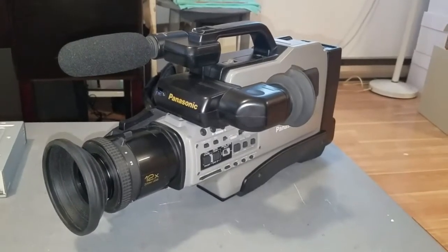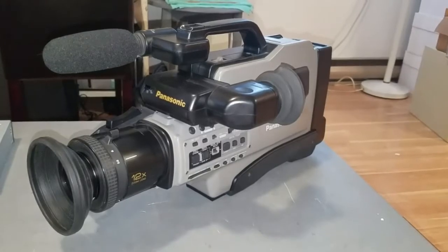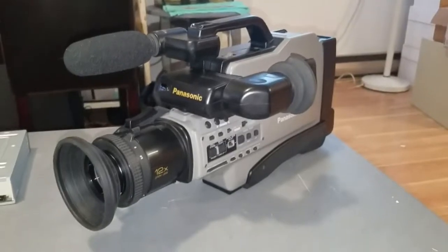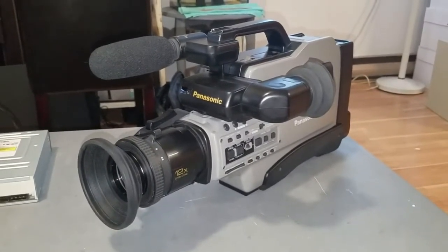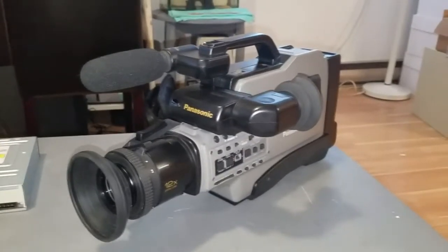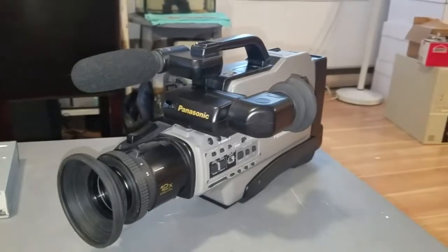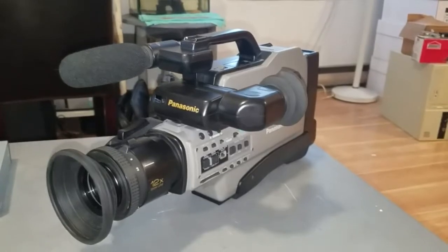I got this at the thrift store. Luckiest thrift store find ever — I paid $10 or $15 for this. Friggin' amazing. And even better, this thing works perfectly. There is nothing wrong with this camcorder. And it worries me because, based on what I've read online, most of these particular camcorders are dead now due to bad capacitors.